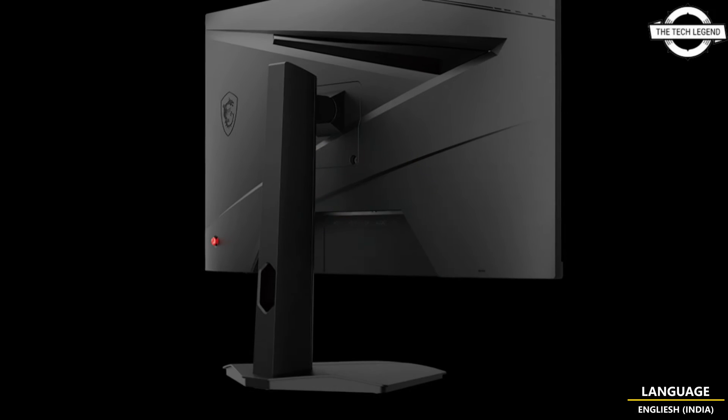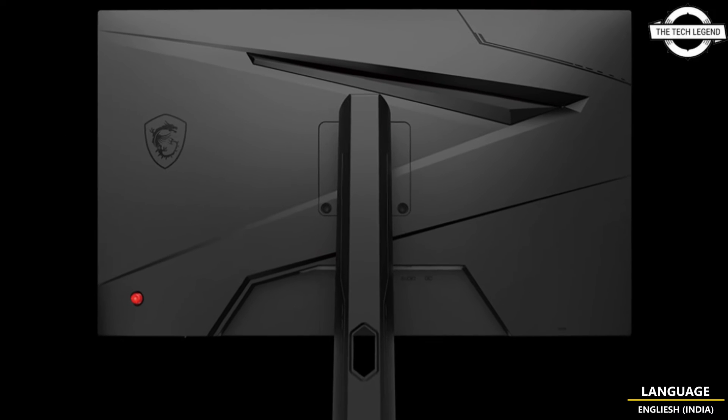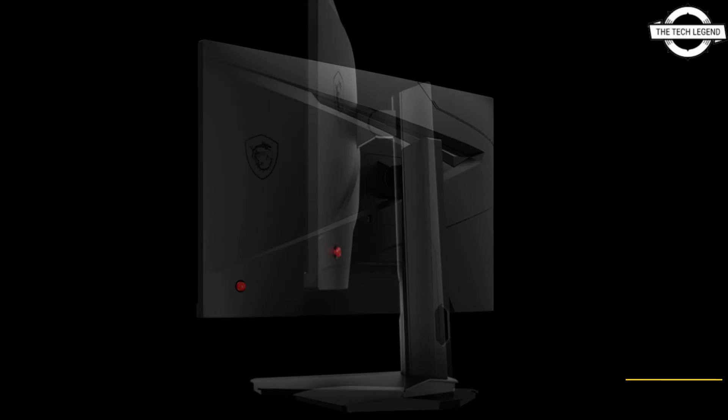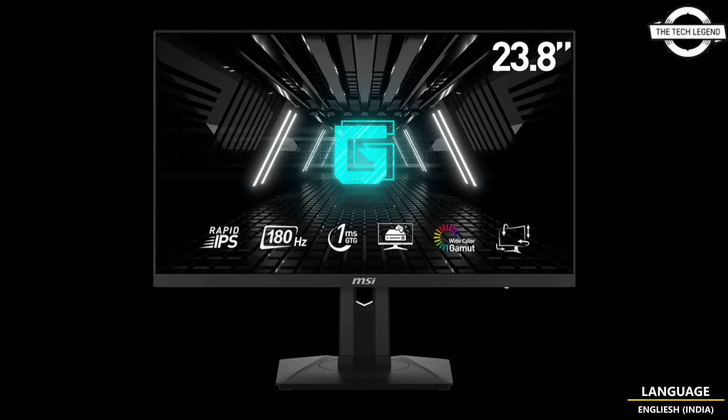It also incorporates FreeSync technology to eliminate screen tearing and stuttering during gameplay, night vision for enhanced visibility in dark scenes, anti-flicker to reduce screen flickering, and low blue light to minimize blue light emissions, reducing eye strain during prolonged use. Key technical specifications include a brightness rating of 250 nits.